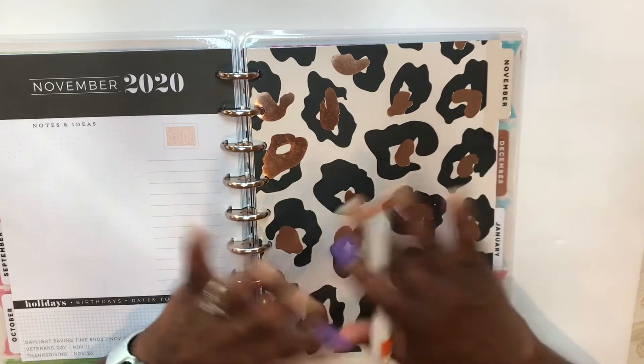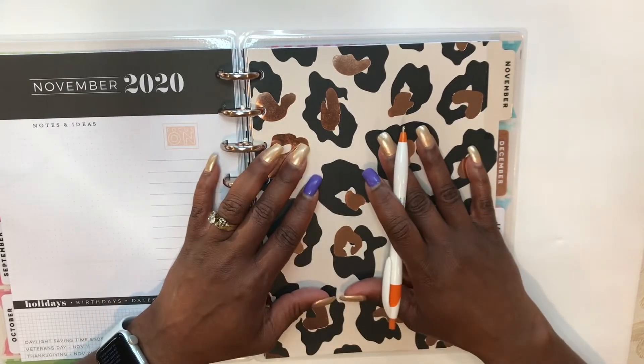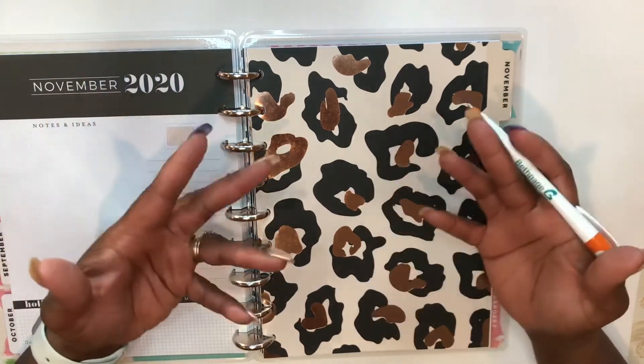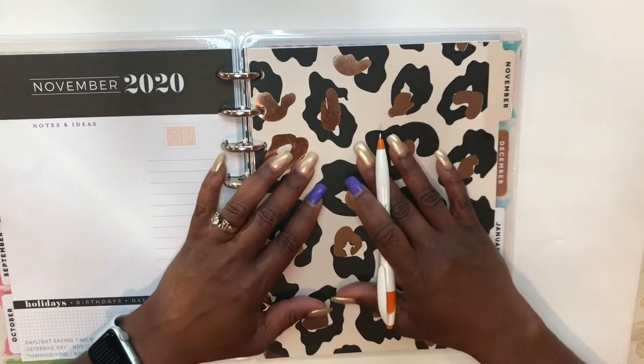Also, I am not an affiliate of the Happy Planner. Are there other companies that make planners with these planner layouts? I'm sure there are. However, I can't tell you which companies do.